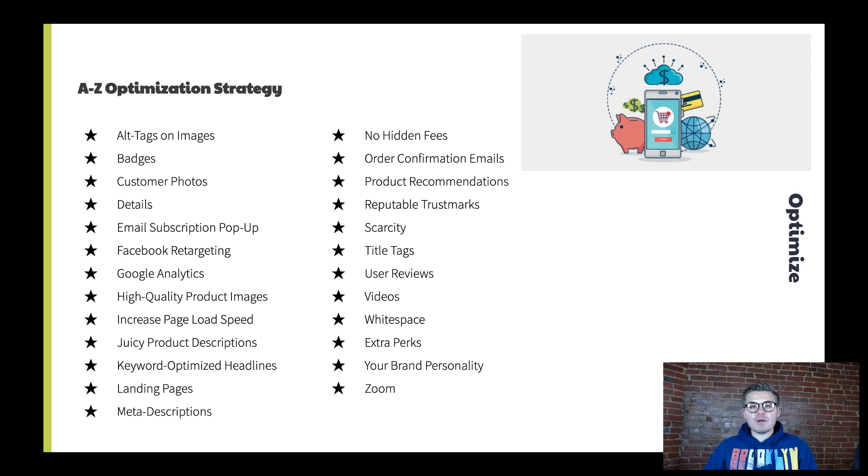M is meta descriptions — using your SEO settings, make sure all your meta tags and meta descriptions are optimized so you can continue to rank better on Google. N is no hidden fees. Don't tell someone a product price and then have them get to checkout to find $20 for shipping and a $5 handling fee. People don't like that — that's when they abandon cart.